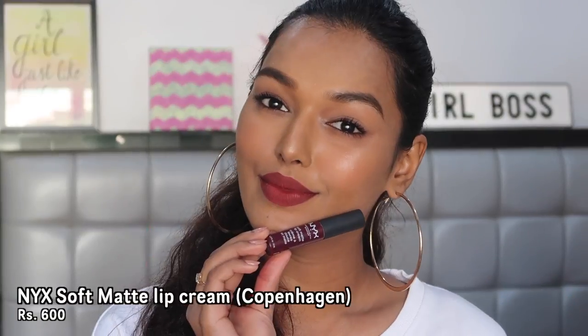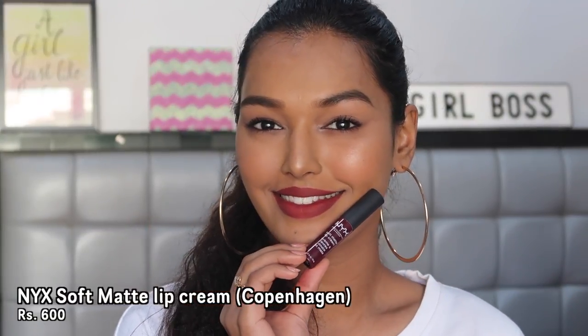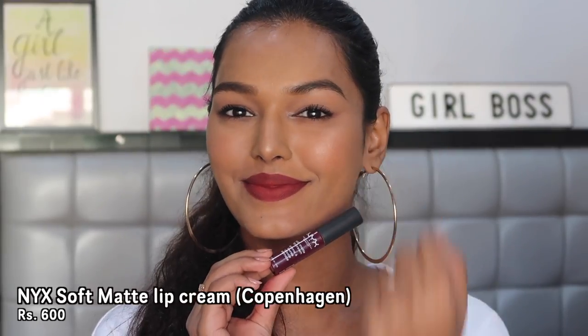The next lipstick is the one I'm wearing right now from the beginning of this video — it's the NYX Soft Matte Lip Cream in the shade Copenhagen. I love using this lipstick and use it in so many of my videos. It's a soft matte lip cream formula — pigmented, rich in pigment, but very comfortable to wear. It's a very mousse-like formula that glides on, feels very lightweight and cloudy on the lips, and lasts for a good six hours. It does transfer though — it's not transfer-proof in any way.